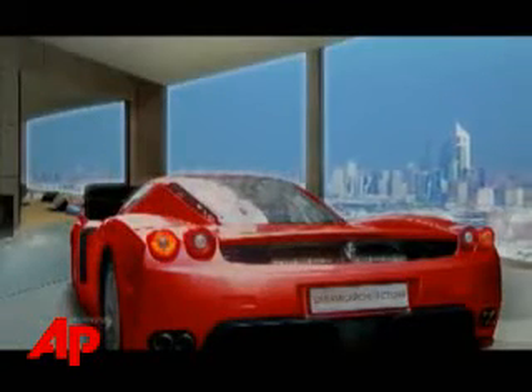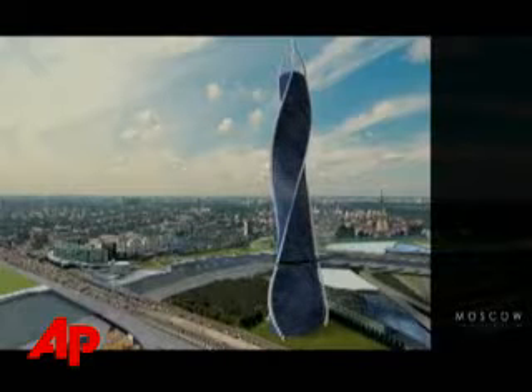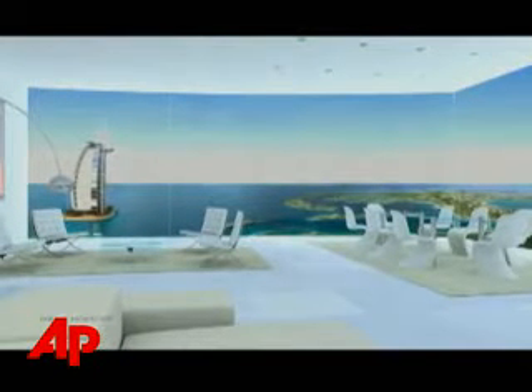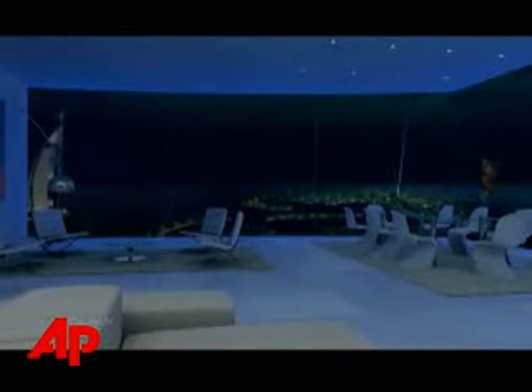The Dubai condos are going for $3,000 a square foot. Lifts will allow penthouse residents to park their cars right in their condominium. Fischer says the building parts will be prefabricated in a factory in Italy and then assembled at the final location. The architect says he'd like to have the Dubai building ready to live in by 2010. Ted Chaffrey, the Associated Press, New York.